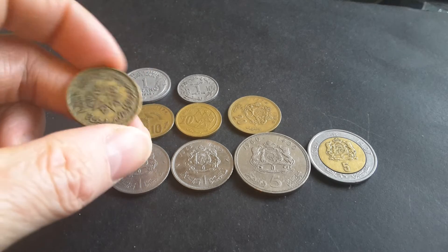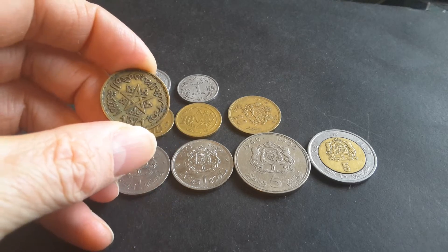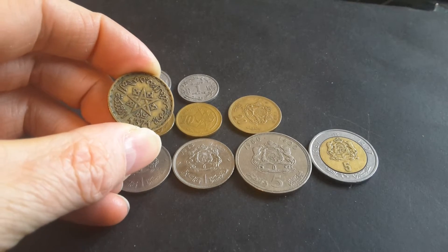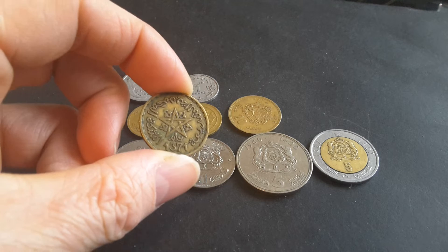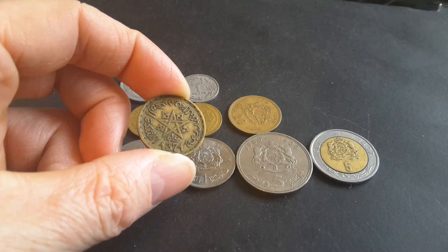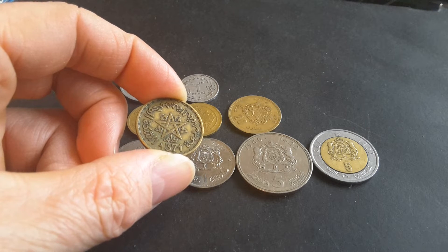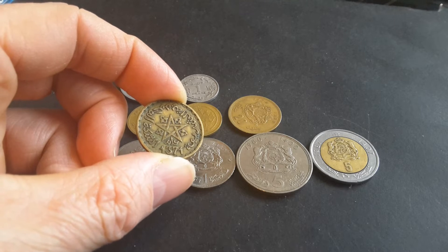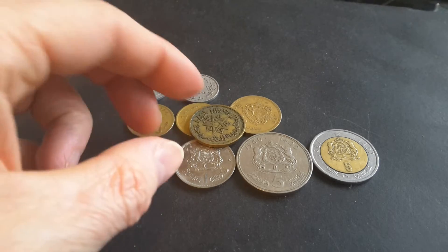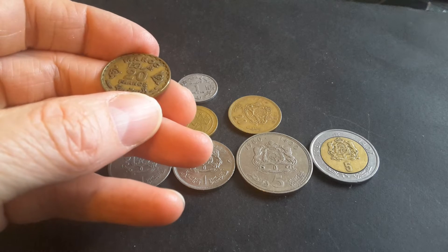The Moroccan side ruled by the Alawi dynasty issued their own coins — they've always issued their own coins — and later on some banknotes. Here we have the coat of arms of Morocco. A lot of people look at this and say it's a symbol of Satan, but no, it's just the coat of arms. It features a pentagram, which is supposed to represent love, truth, peace, freedom, and justice. Considering Morocco is an absolute monarchy, freedom and justice might be vague concepts. The date 1371 is the Arabic calendar date, and this coin is dated 1952 in the Western calendar.